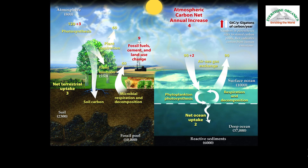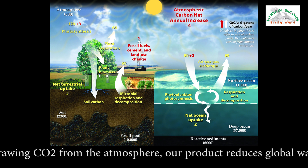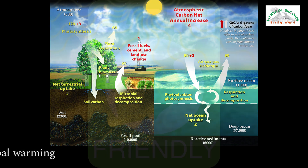Our carbon-rich fertilizer decreases atmospheric carbon, CO2, whilst improving soil quality and contributing to the physical, chemical and biological processes in the ecosystem.